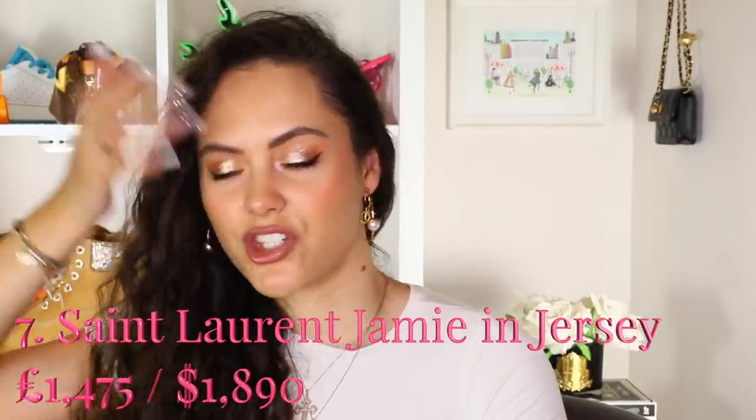Bag number seven — the Saint Laurent Jamie bag in Jersey. She's beautiful. What is it about Jersey and bags that just takes them to a completely different level? The Saint Laurent Jamie bag previously I was like, oh yeah, it's a nice bag, I wouldn't get it — but then you put it in Jersey and it's like, no, this is a different woman. This is another one where that Jersey texture just looks so good against the hardware. I love this bag. You're going to have to look after it a little bit more — a little less hard-wearing than an all-leather bag — but she looks fabulous.